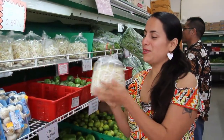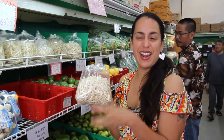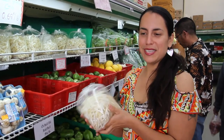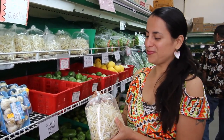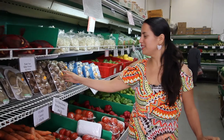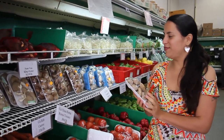Now I'm going to grab some bean sprouts — these are always nice to add at the end of the meal to give it a fresh, crunchy freshness. This soup is going to be a nice fresh take — my version of a Vietnamese soup. I'm also going to grab some mushrooms to cook along with the shrimp, onion, and garlic for a really nice flavor.